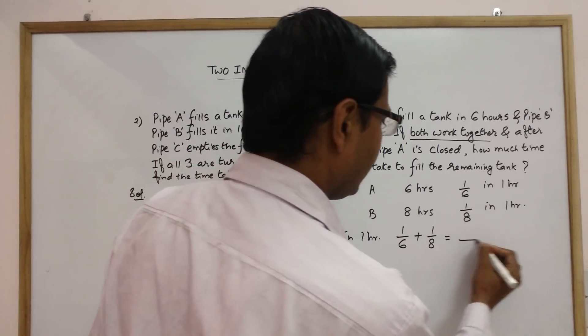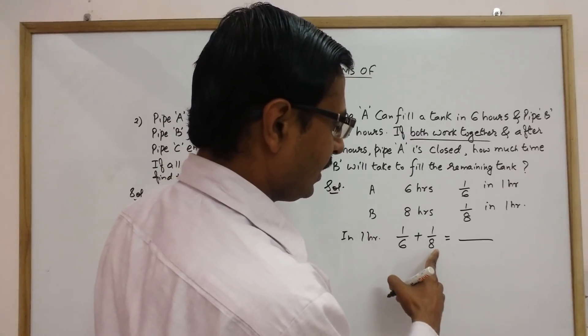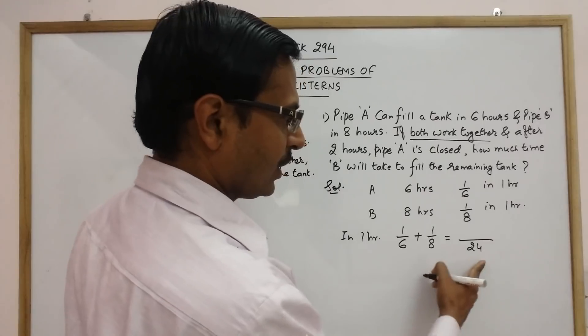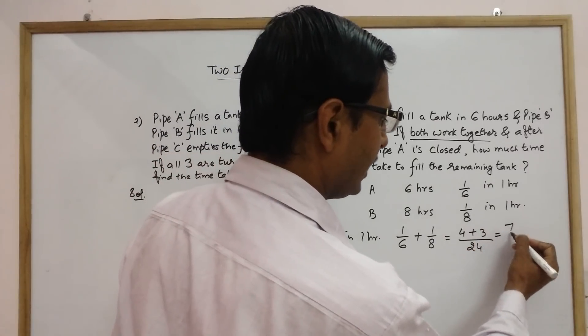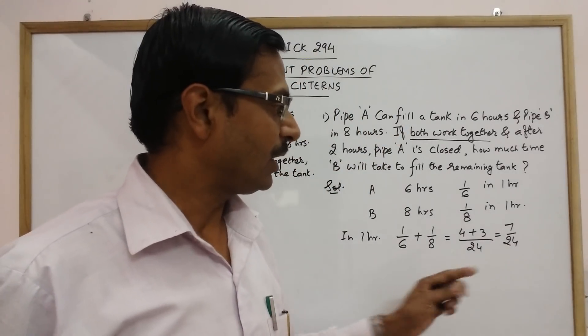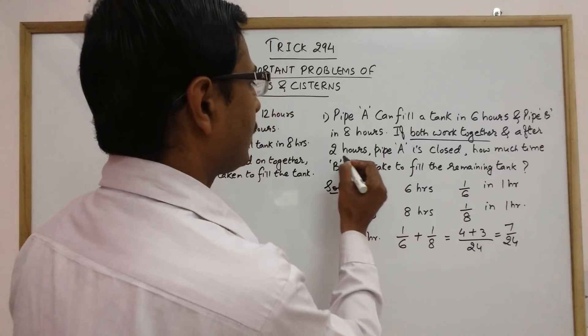The LCM of six and eight is twenty-four. So one-sixth plus one-eighth becomes four over twenty-four plus three over twenty-four, which equals seven over twenty-four. This is the amount of work done when both pipes work together in one hour.